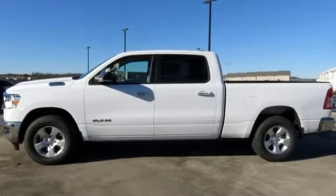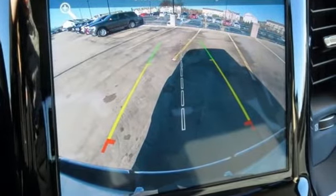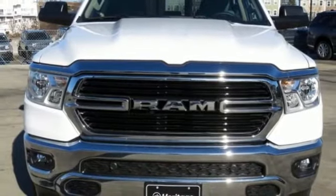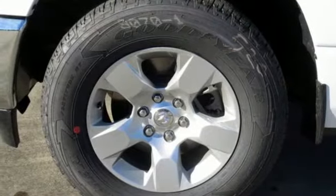A great vehicle is comprised of great features like these: V6 engine, electronic shift on the fly, automatic transmission, active grille shutters, Bluetooth wireless audio streaming.